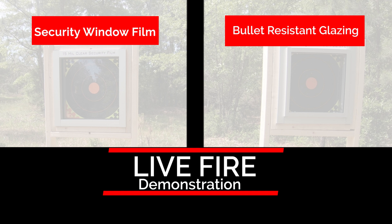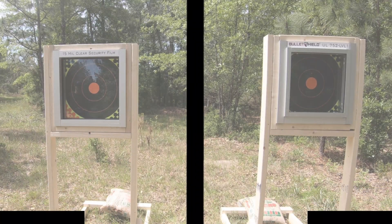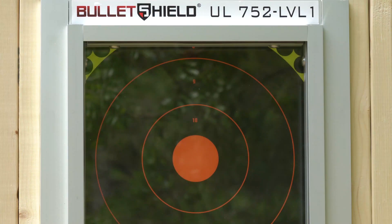How does bullet-resistant glazing and security window film fare against gunfire? For our bullet-resistant glazing, we will use our proprietary bullet shield, with a minimum UL-1 rating, applied to ¼ inch tempered glass.